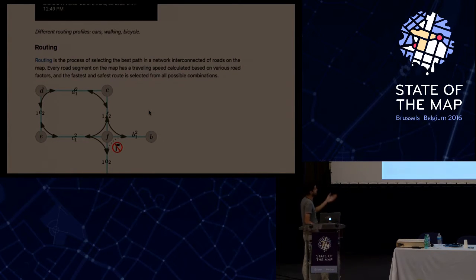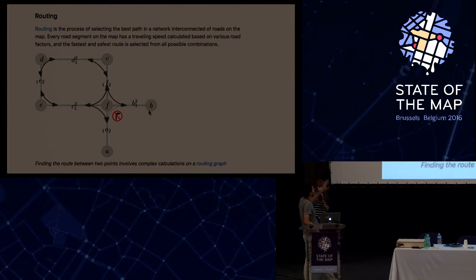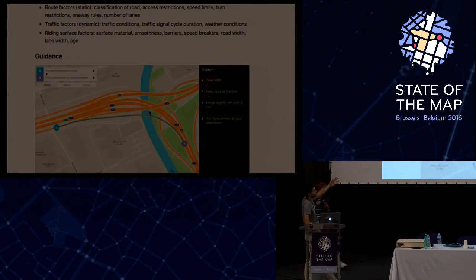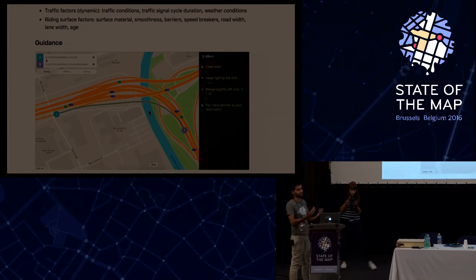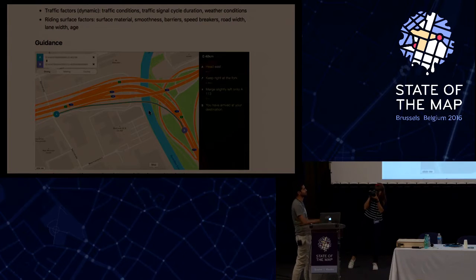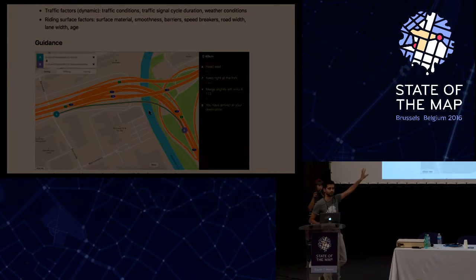One major component is a navigation profile - your mode of transport, whether car or cycling for instance. Then there's the routing mechanism where map data is converted to a routing graph with different weights, and the routing graph picks the best route between points A and B based on different map features. OSRM is a great algorithm which does this very quickly and is what we have on the main OpenStreetMap site, along with others like GraphHopper.